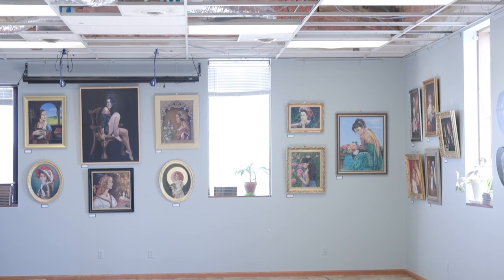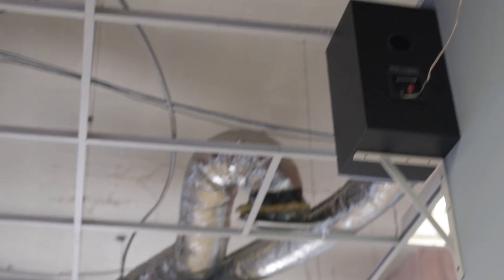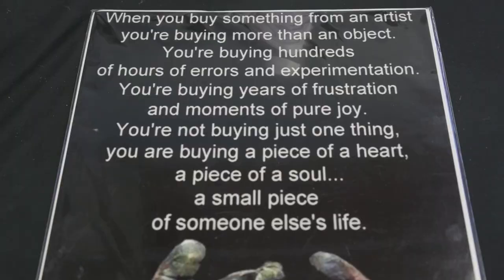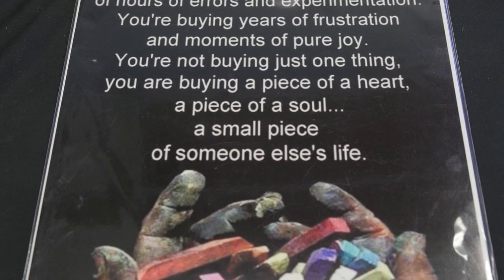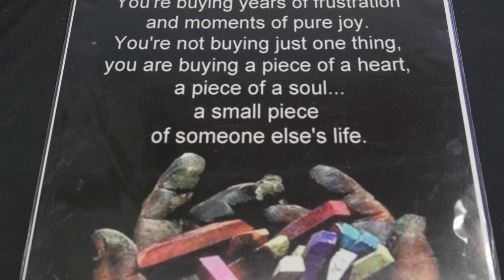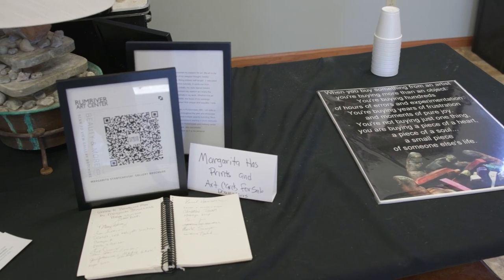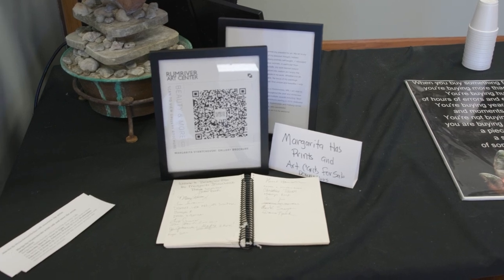Our focus for our spring fundraiser is revamping our upstairs gallery space. We need some new ceiling tiles, so some different donation options are sponsoring a tile where you actually get to put your own logo or design on a ceiling tile presented here in our gallery. You can also donate a larger amount, $1,000, to sponsor a gallery show, so your name or business will be tied to all of our promotion with that gallery show.